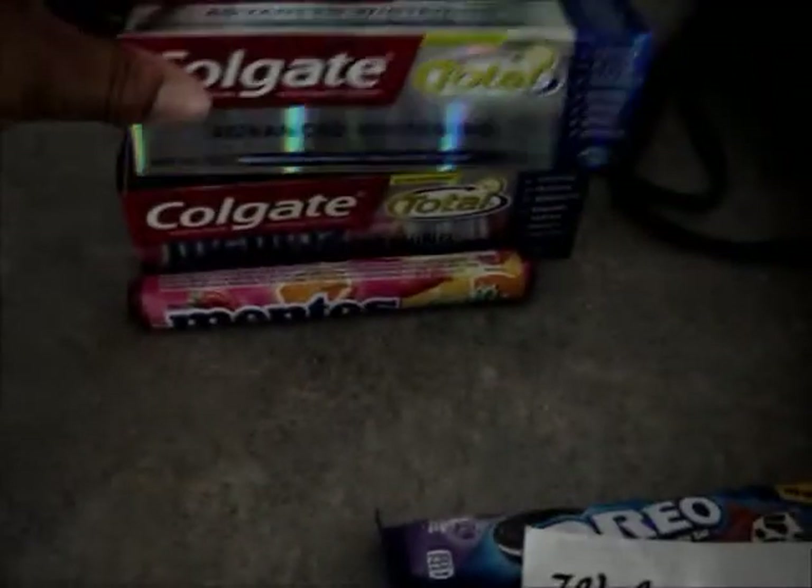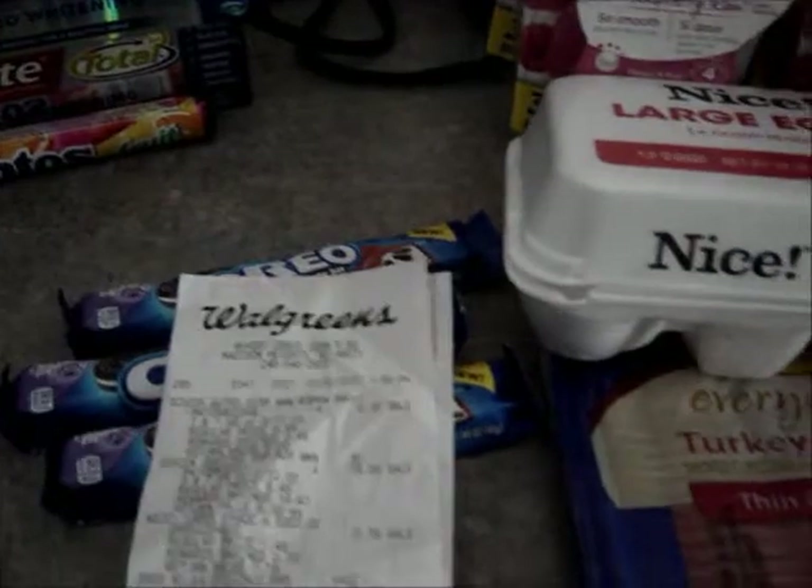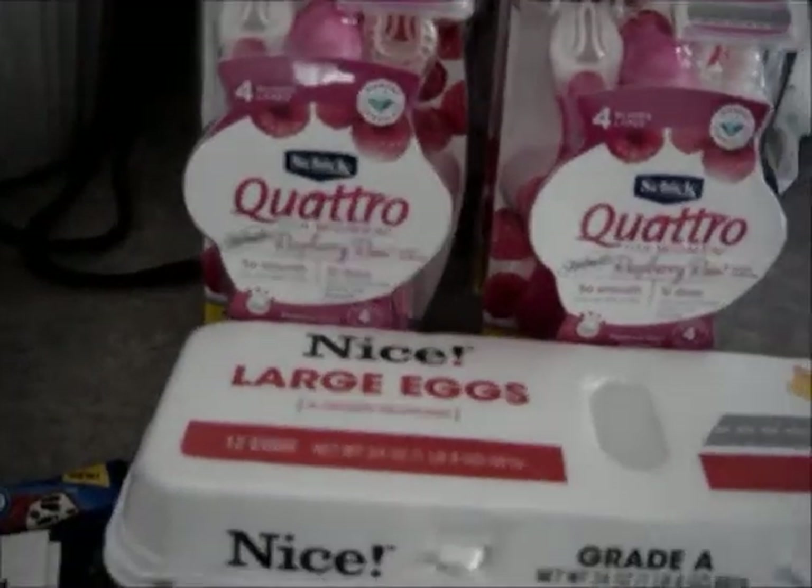The rest were Register Rewards from last week's candy deal and the two four-dollar ones I got from the toothpaste deal. It worked out great — my subtotal was $1.24, sales tax was $1.44, and I paid $2.68 total for three chocolates, two bacons, one egg, and four razors. That's an awesome deal.